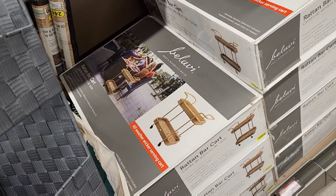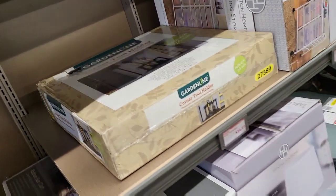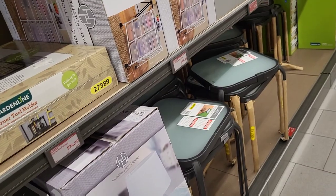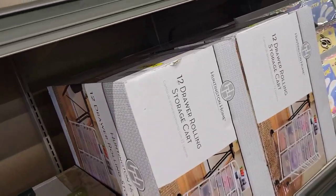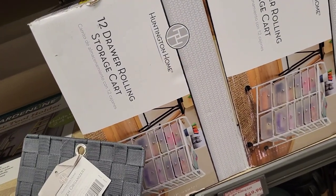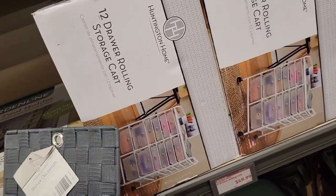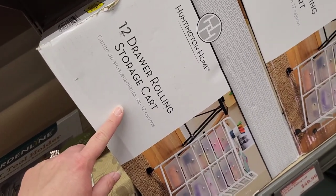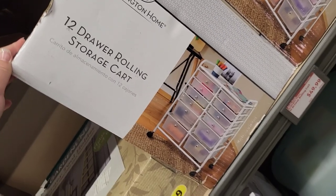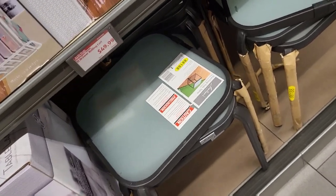We've seen the little corner holder thing, got a little table lamp down there for $24.99, and some tables right there. Oh — a 12-drawer rolling cart for $49.99! That's a really good deal; the one at Michael's is like $50 and doesn't have that many drawers. It's got little rollers on it — love that!